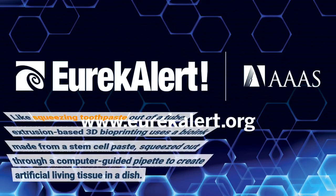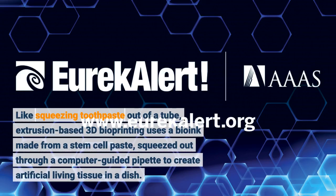Like squeezing toothpaste out of a tube, extrusion-based 3D bioprinting uses a bioink made from a stem cell paste, squeezed out through a computer-guided pipette to create artificial living tissue in a dish.